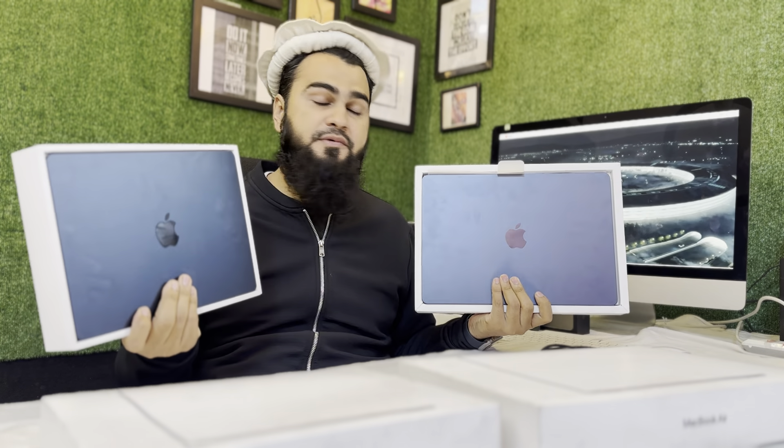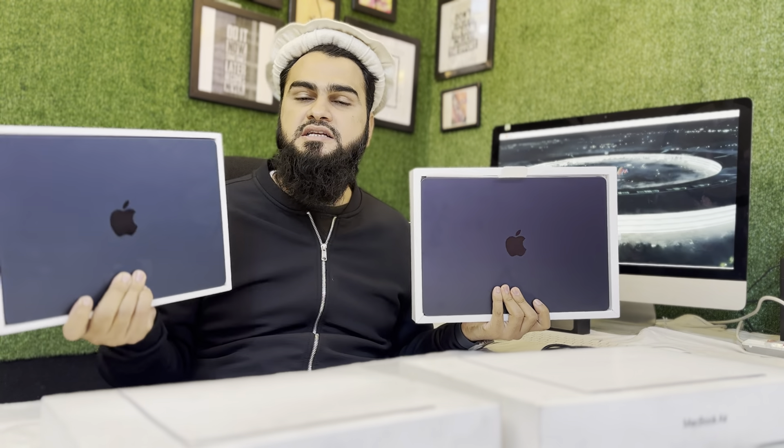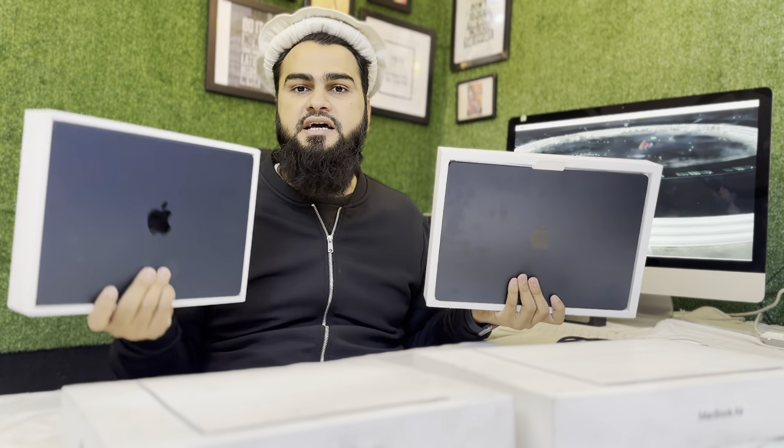Assalamu alaikum guys, today we have the latest MacBook M2 Air. Most customers were asking why I'm not sharing a review between the M2 13-inch compared to the 15-inch MacBook. So this is a comparison between the 13-inch M2 Air and the 15-inch M2 Air, and we are going to see every aspect today.